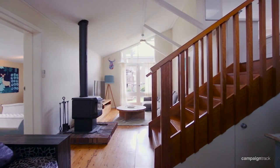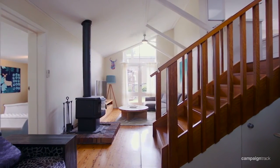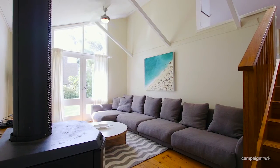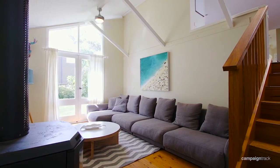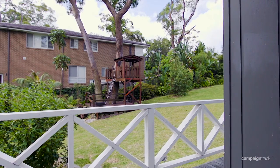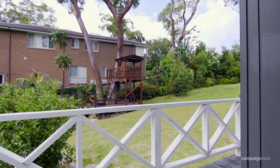The split level design of the property is perfect for those wanting a bit of their own space. There's enough room for mum and dad to sit quietly and watch TV while the kids have got their own areas and outdoor spaces to be able to run around.